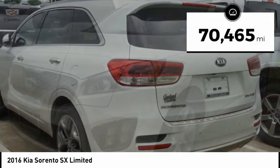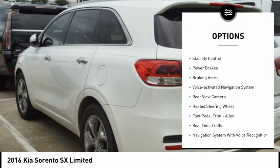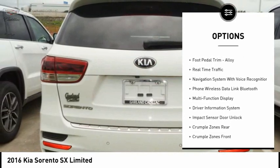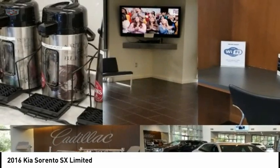This vehicle has less than 75,000 miles. Here are some of this vehicle's great options: hill descent control, roof rails, traction control, stability control, power brakes, braking assist, voice activated navigation system, rear view camera, heated steering wheel, foot pedal trim, and alloy wheels.